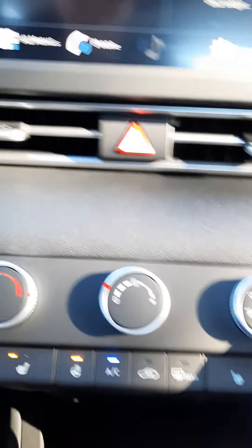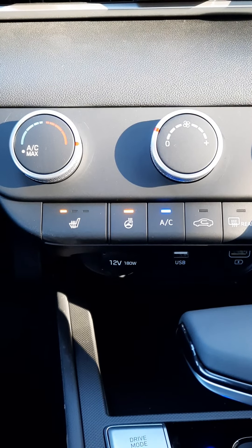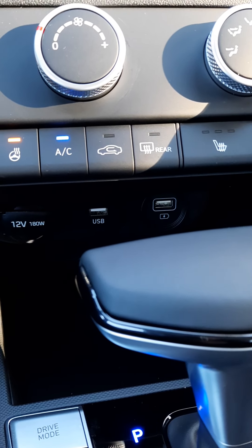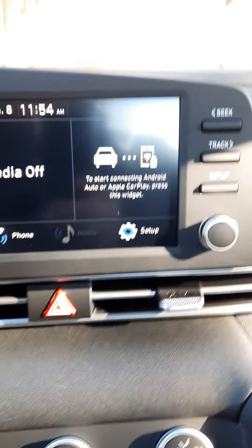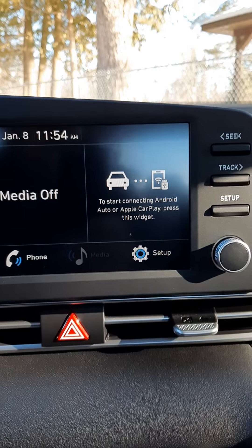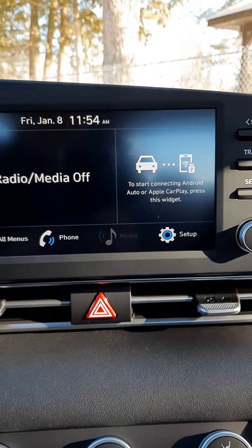Here are your climate controls. As you can see, you've got heated seats and a heated steering wheel. With the Android Auto and Apple CarPlay, it is wireless — you do not have to plug in a cord to use that feature.